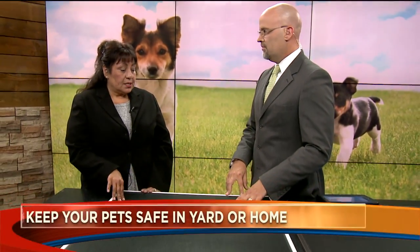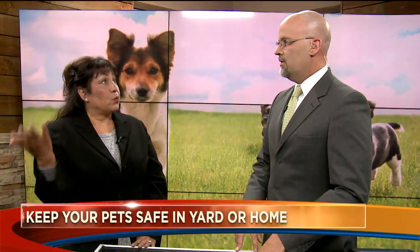May is National Pet Month, and we need to keep our pets safe and secure within the perimeters of the home or outside. One tip is to actually have a doghouse or shelter outside so that when they're in the yard, they have somewhere to go — if it's raining or storming, they have a doghouse to be in.